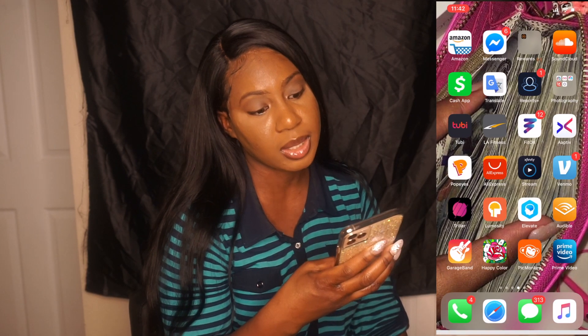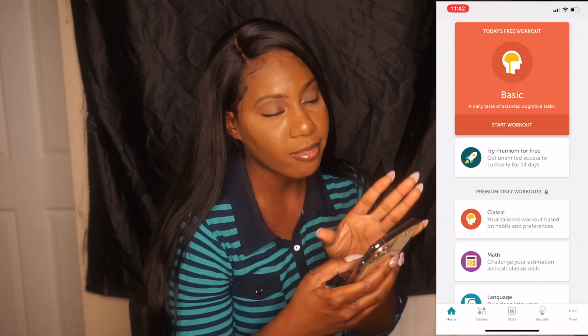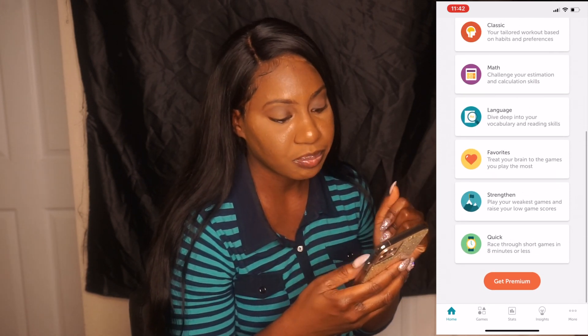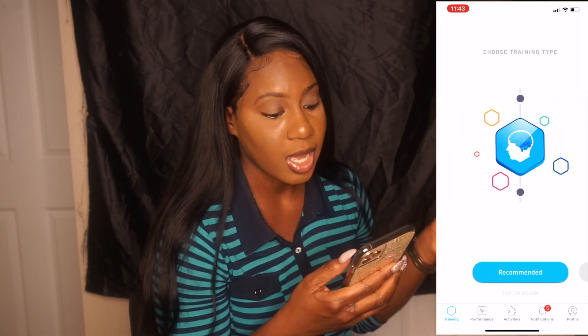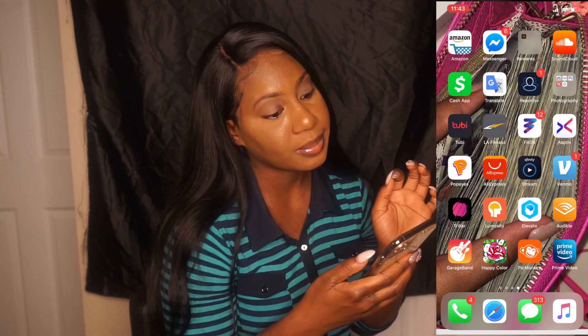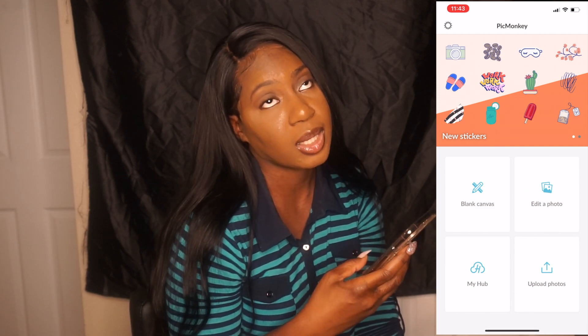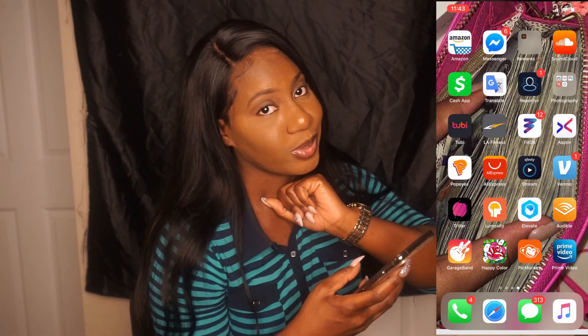I use Triller mostly with my niece when I want to make videos. I have a brain exercise app — I haven't been as active on it as I should be but it keeps your mind active. I also have Elevate. I have Audible — I haven't created an account yet but I want to start reading more books. I have PicMonkey, which I use to edit my YouTube thumbnails, and Prime Video — another movie app. I like options.